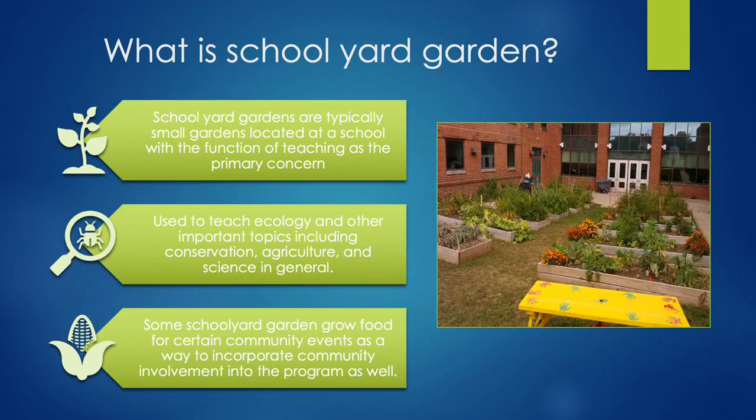So what is a schoolyard garden? Well, it's just like it sounds — a garden that is located on a school premises, or at least run by a school, that actively incorporates a learning curriculum into the hands-on work that naturally occurs in the garden.